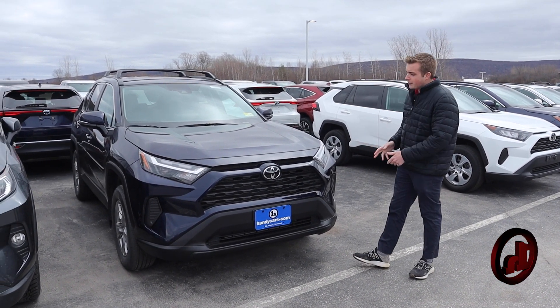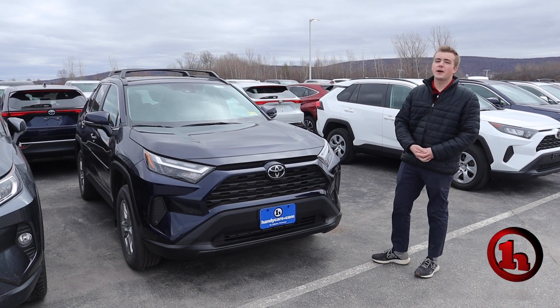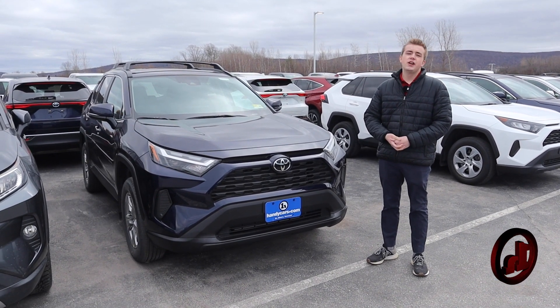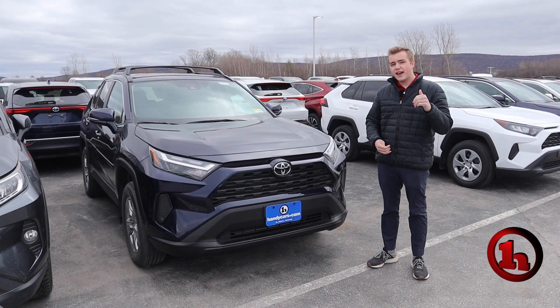Just want to make a quick video to show you the RAV4. So this is not the one that you inquired about. Unfortunately, that one is still on the way and the specific financing special you mentioned ends end of the day on Monday.